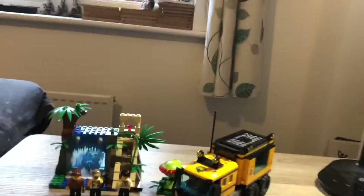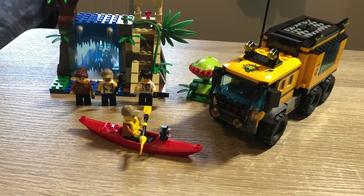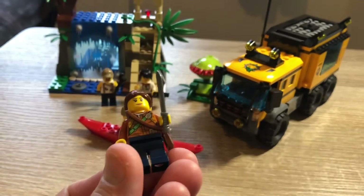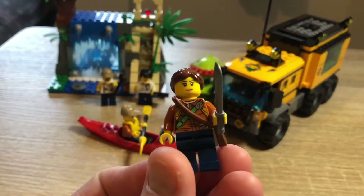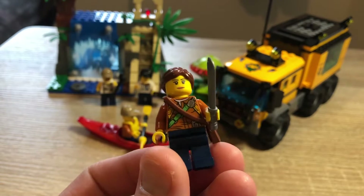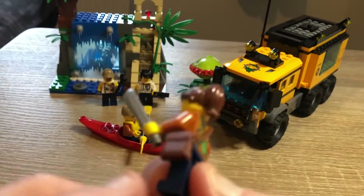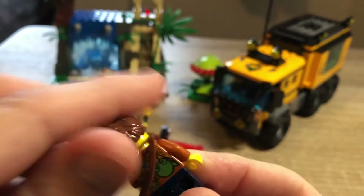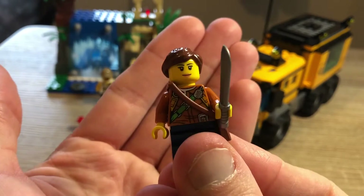Let's have a better look at the set itself — apologies for the lighting, I'm in a different room. The minifigs don't have names so you can name them yourself. First up is the female explorer: she comes with a machete, plain blue legs, a pretty good torso, a little explorer bag, nice printing on the back, a water bottle, and a walkie-talkie. Just the one face, but I think that's fine.